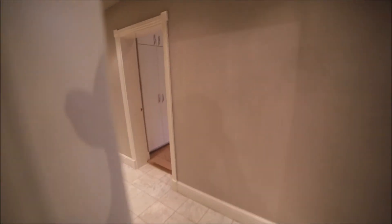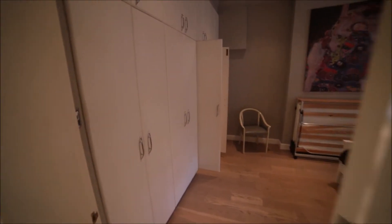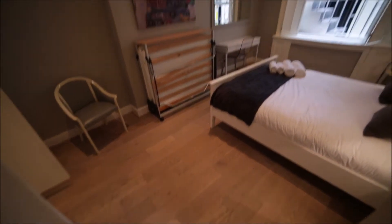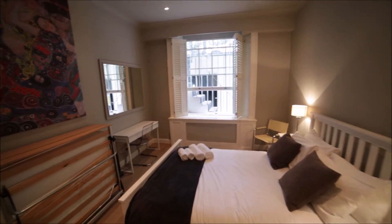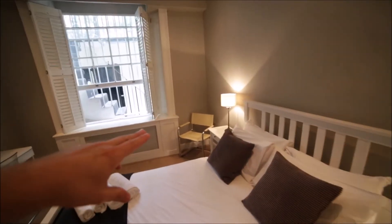Now we're going back to the corridor. Here we have bedroom number three. Bedroom number three has nice wooden floor as well, and this room is a big one. It has a desk, mirror, and here we have an armchair.